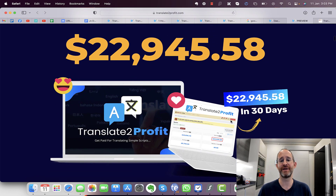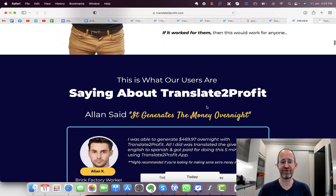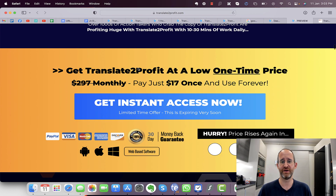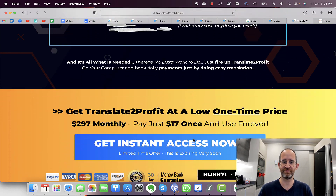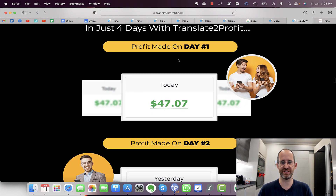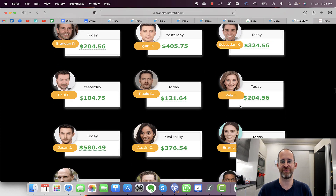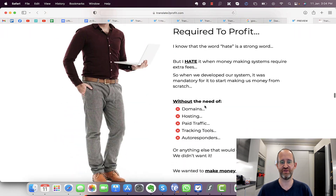Don't purchase this based on the sales page proof. The income screenshots shown are all Warrior Plus screenshots — they have nothing to do with this translation method. The testimonials are also unbelievable; these are all random images probably from stock image sites. They're real people but not real beta testers. Warrior Plus said they were going to clean this up in 2022 but it hasn't happened yet.